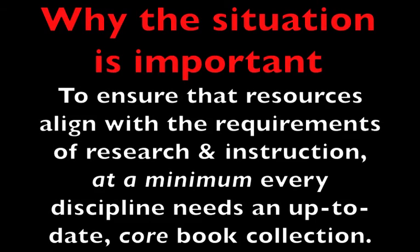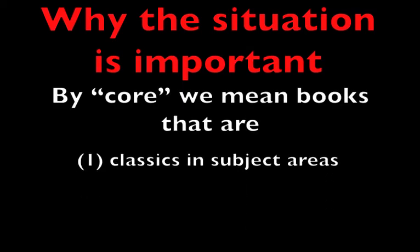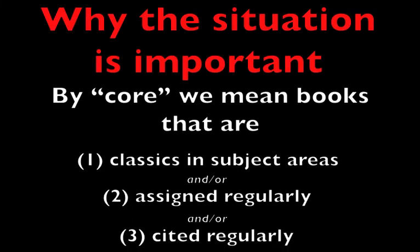ERC and Warden librarians suggest that, at a minimum, it is necessary for every discipline at a four-year undergraduate institution like Whittier to have a core collection of scholarly books. By core collection, we mean books that are classics in the subject areas that compose the discipline, assigned regularly in classes, and/or cited regularly in student research papers and projects.